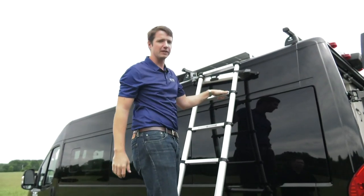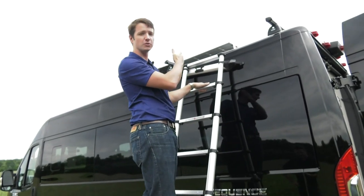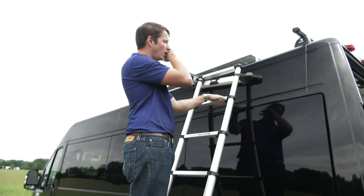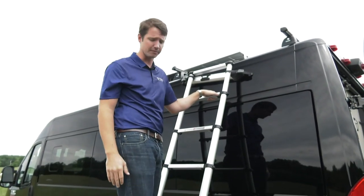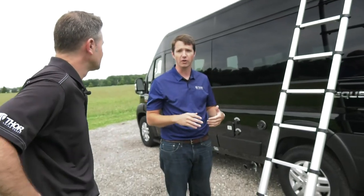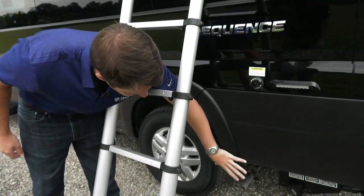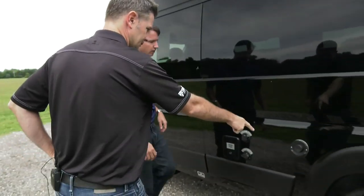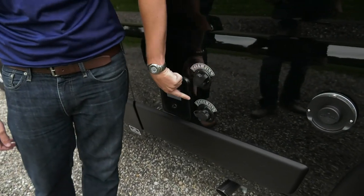Once up top, we have the Thule roof rack, which is adjustable. You can go to the Thule website and get extra bars or racks across the top for kayaks or anything else you want up there. We also have a solar panel that comes standard — that's going to be 190 watts — with the solar panel controller, ready to go right from the factory. We have our tank flush over here, and that's the light switch for the dump station area.